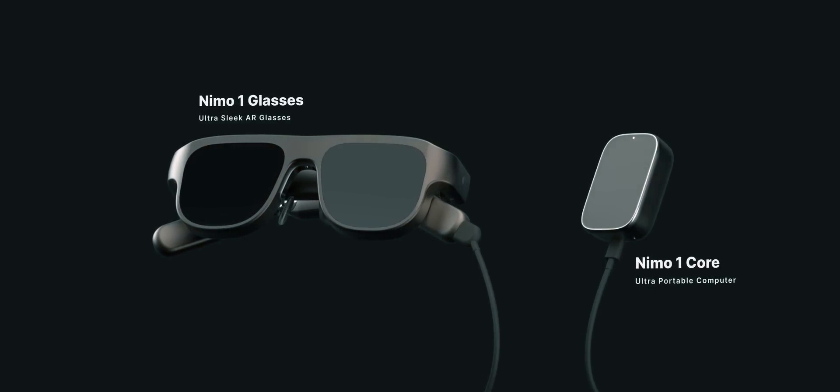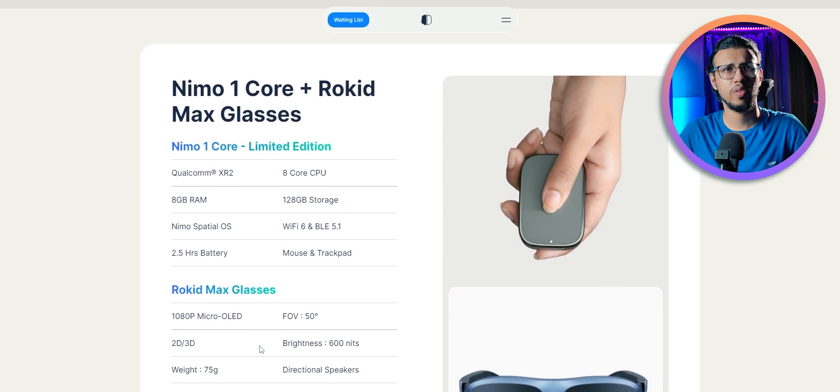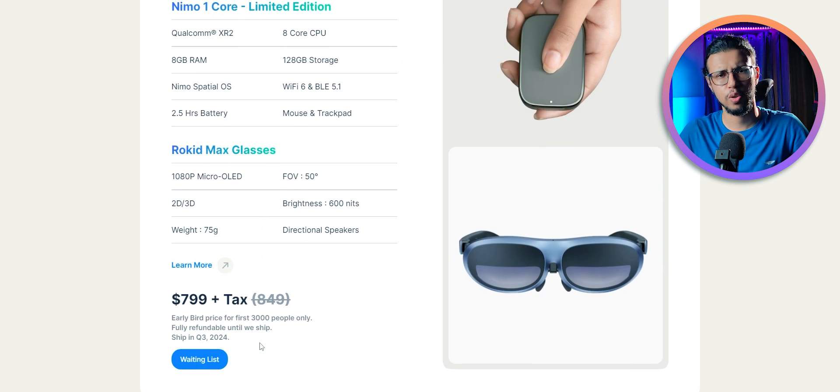As mentioned, I'll try to get one of these if possible. In the meantime, check out their website from the description and let me know what you think — would you consider spending $799 on this spatial computing system?